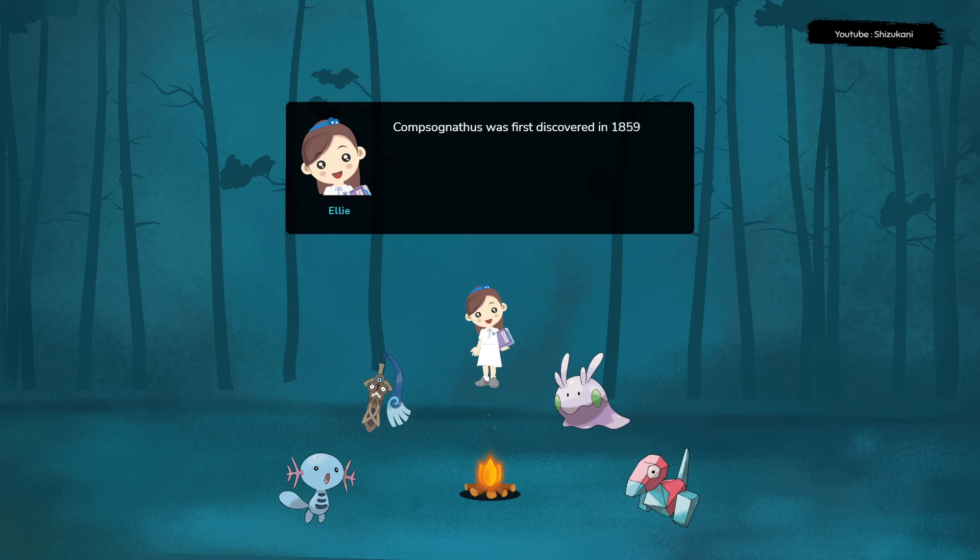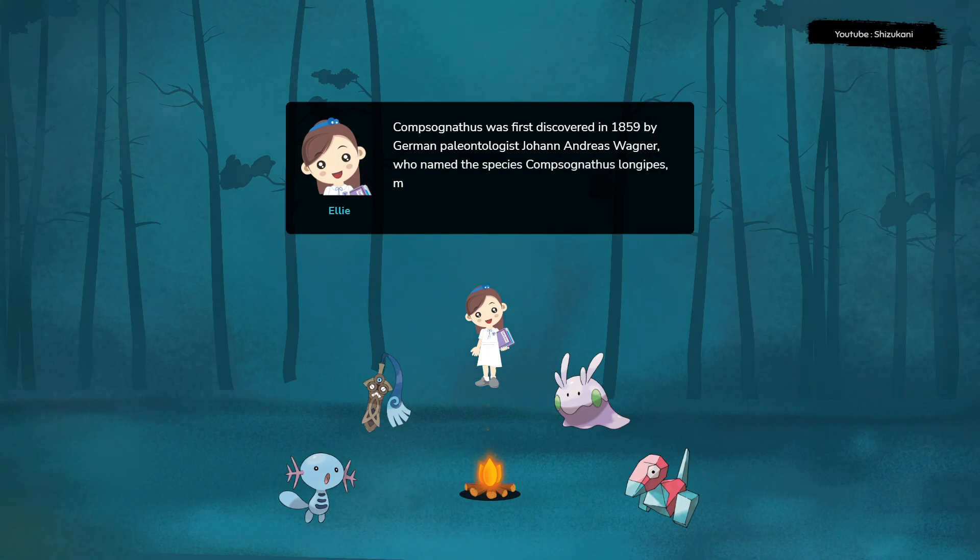Compsognathus was first discovered in 1859 by German paleontologist Johann Andreas Wagner, who named the species Compsognathus longipes, meaning elegant jaw with long legs.